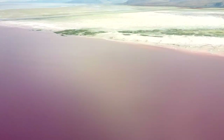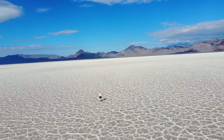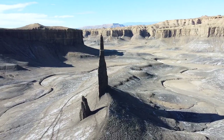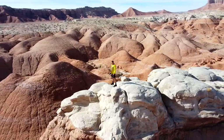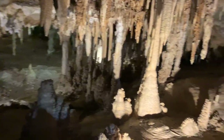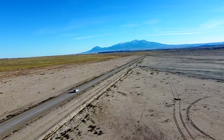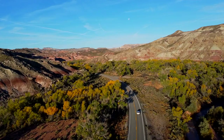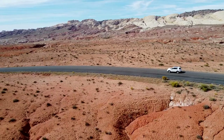It's hard to believe these places are even real. Join me on this road trip to the top 10 lesser known locations in Utah beyond the Mighty Five.